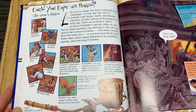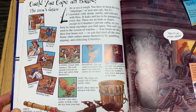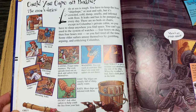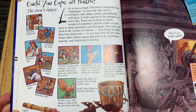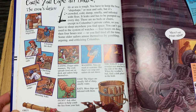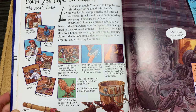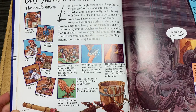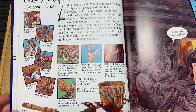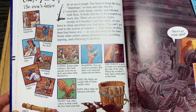Could you cope on board? Think about that as we read this. Life at sea is tough. You have to keep the boat shipshape — neat and safe — but it's crowded, cold, damp, smelly, and infested with fleas. It leaks and has to be pumped out every day. There are no beds or chairs except in Columbus's private cabin, so you have to sleep anywhere you find space. You can't get used to the system of watches — four hours on duty, then four hours rest — so you feel tired all the time. Some older sailors amuse themselves by gambling, arguing, and criticizing Columbus.